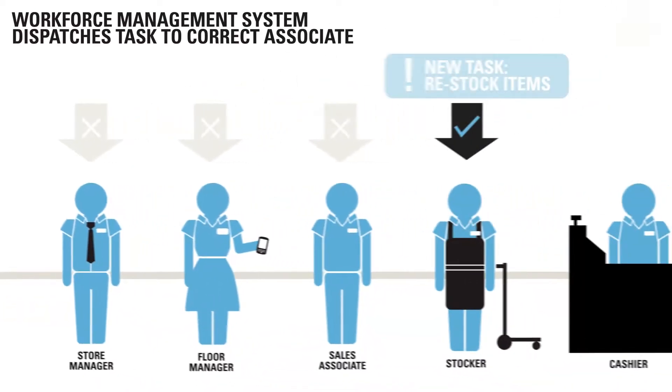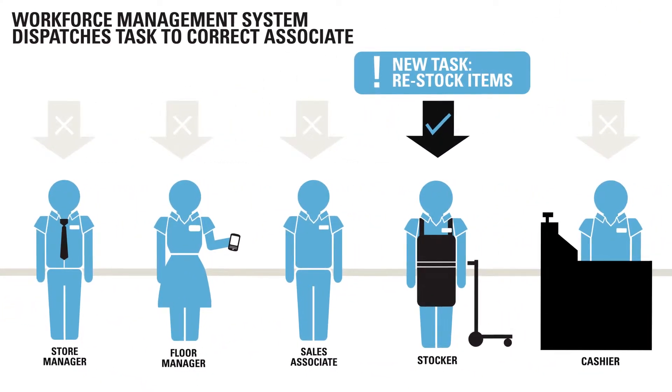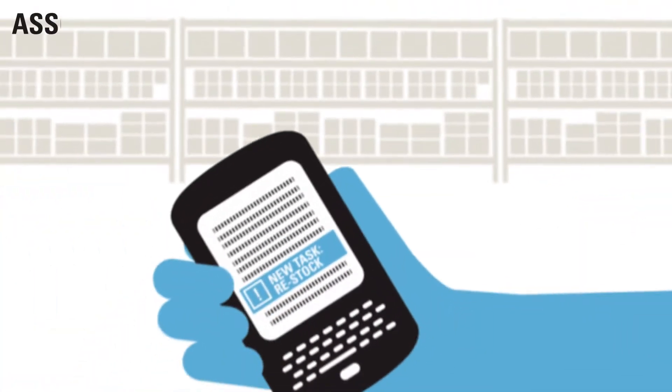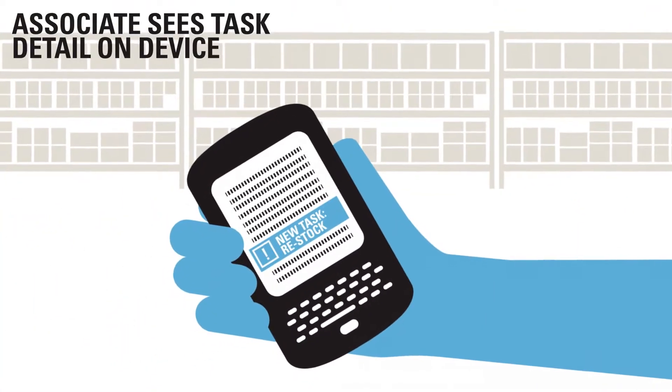Data is sent over a secure network to the workforce management system. Based on workers on duty, roles, and skill sets, WFM sends a task notification to the correct resource.